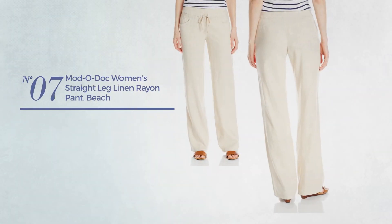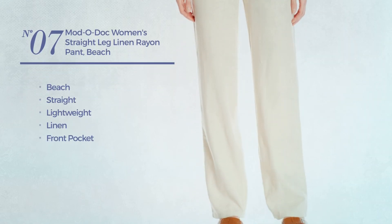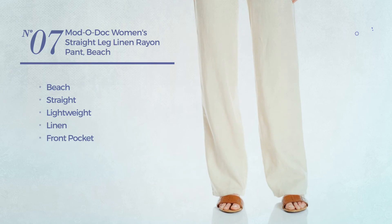Number seven: a beach straight garment made of lightweight linen, with a front pocket, available in two more colors.